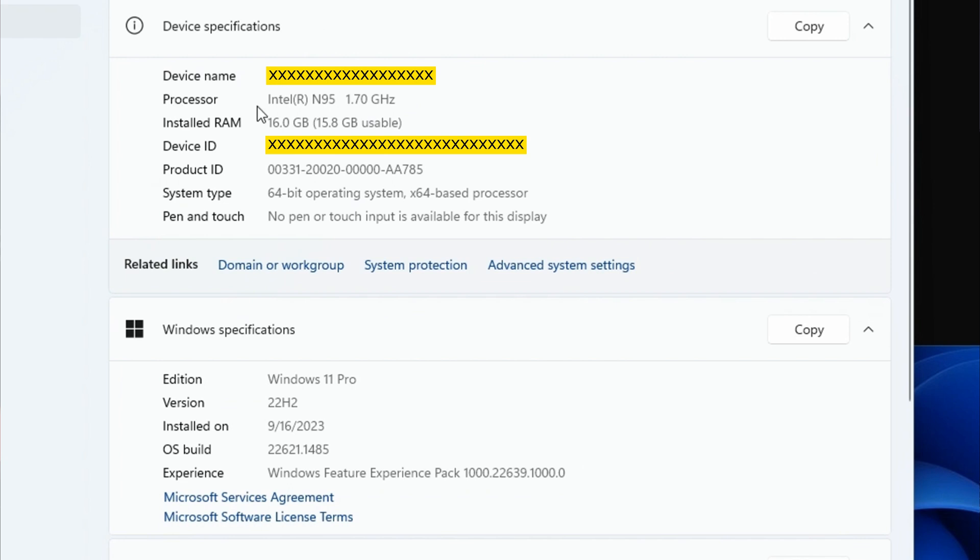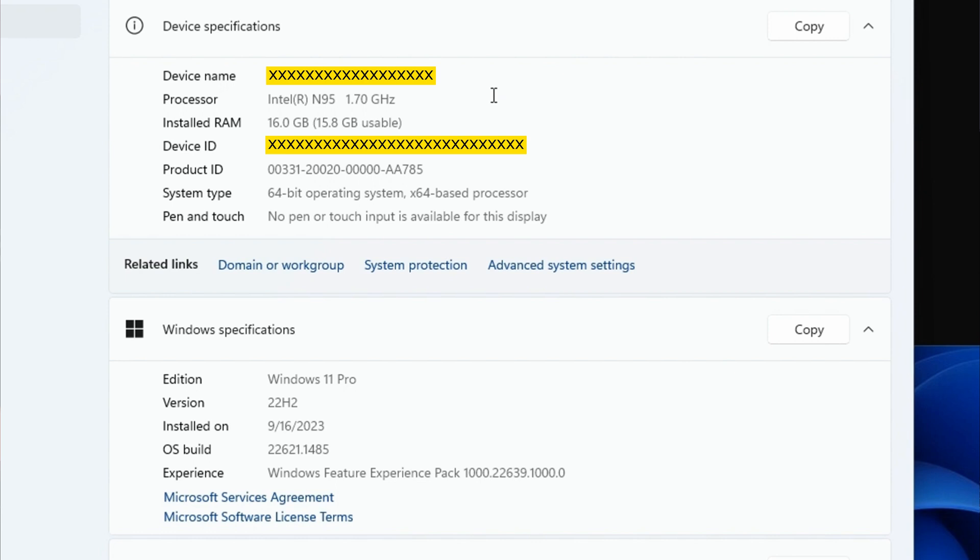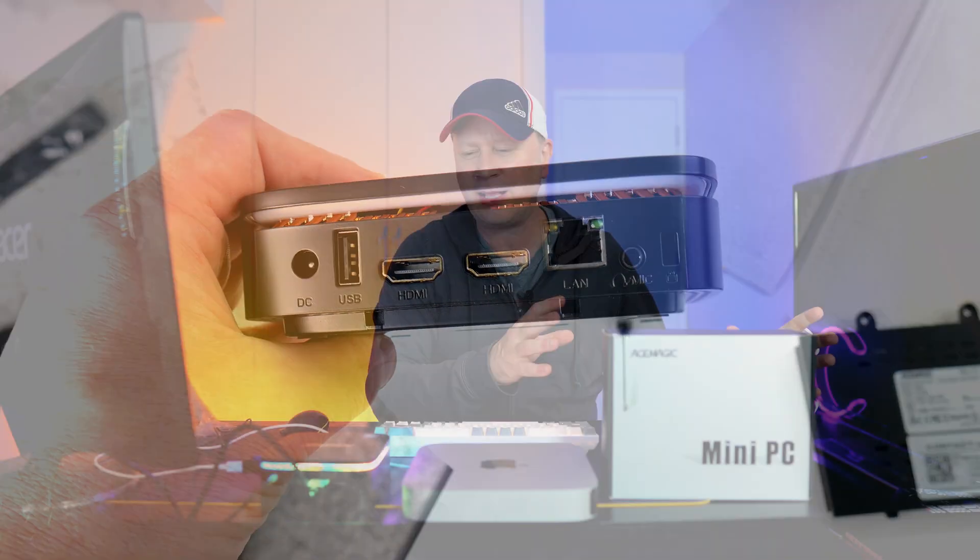Looking at the processor again — the Intel N95 at 1.7 up to 3.4 GHz, 16 gigs of RAM, and the newest version of Windows 11, all for $179. Who should buy this? I personally didn't need more computers, but I was pleasantly surprised. It took literally 15 minutes to set up out of the box — from turning it on to creating a new account. Everything was ready to go right away. The experience has been great. I was instantly into websites, YouTube, Word, Excel, PowerPoint — all those basic features worked phenomenally.